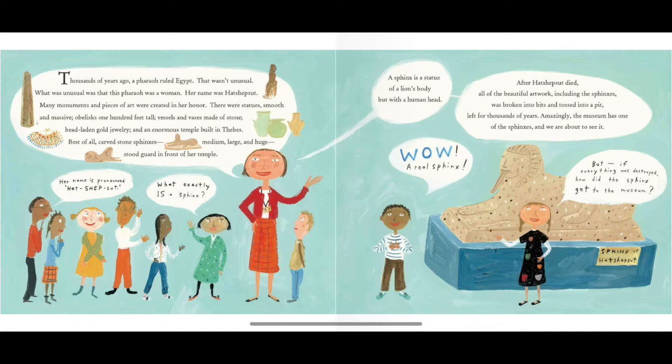Many monuments and pieces of art were created in her honor. There were statues, smooth and massive, obelisks 100 feet tall, vessels and vases made of stone, bead-laden golden jewelry, and an enormous temple built in Thebes. Best of all, carved stone sphinxes — medium, large, and huge — stood guard in front of her temple.